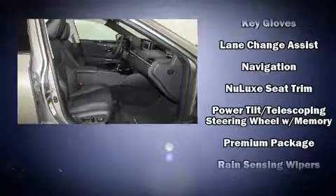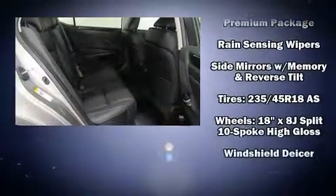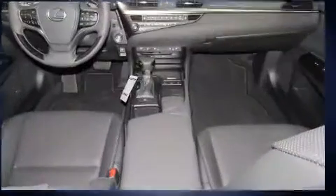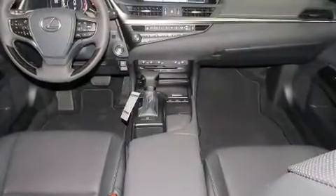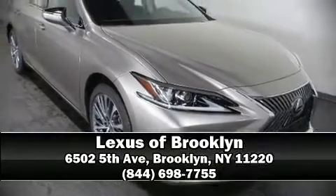Additional safety features include a panic alarm, an emergency communication system, and four-wheel disc brakes with ABS. For added security, Dynamic Stability Control supplements the drivetrain. Please don't hesitate to give us a call.